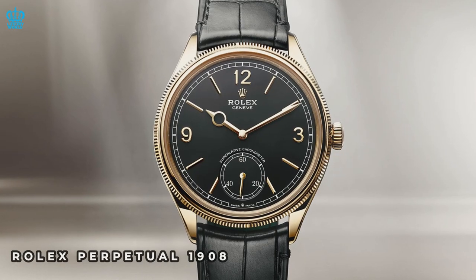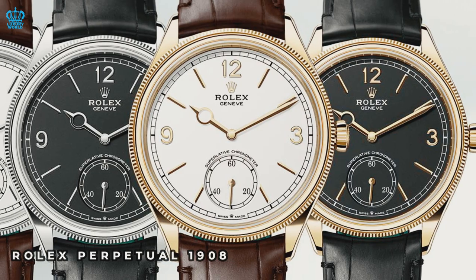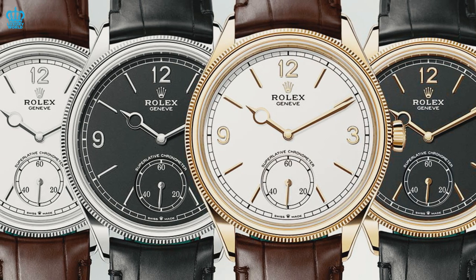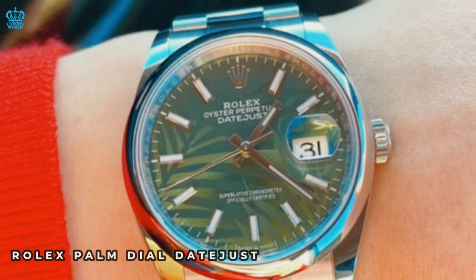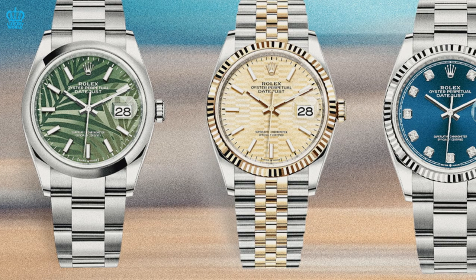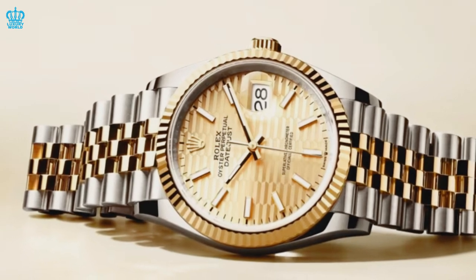The Rolex Perpetual 1908 made a delightful surprise appearance at Watches and Wonders, leaving admirers in awe. Rolex is also stepping out of its comfort zone with daring dial designs. The unconventional palm dial Datejust may have seemed odd initially, but it has since amassed a loyal fan base. Their bold and colorful dials, particularly the stunning yellow dial, have been immensely popular. However, Rolex's recent experimental designs have left some puzzled instead of feeling eager to splurge.